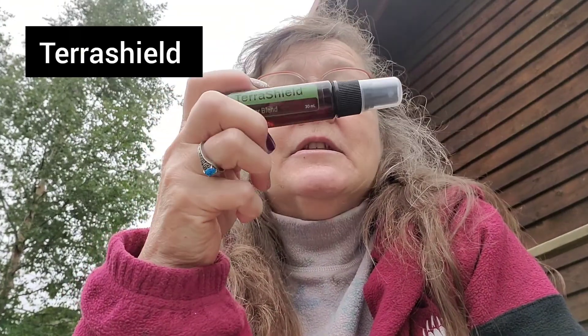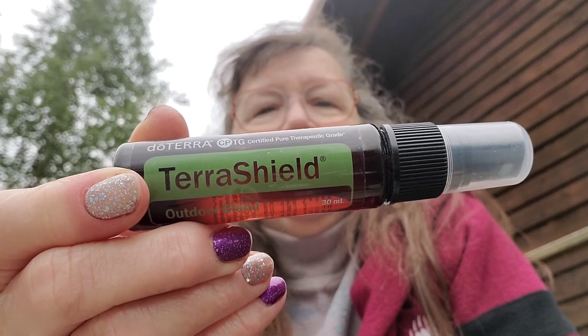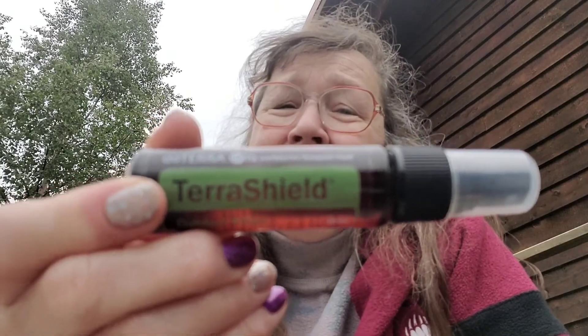I brought two bottles of TerraShield — this is the insect repellent, because the mosquito is the state bird of Alaska. We've been very blessed though; we only had one day with a bunch of little flies and gnats. I spritzed the brim of my baseball cap twice, put one spritz on each sleeve, and I wasn't bothered by the bugs the rest of the time.